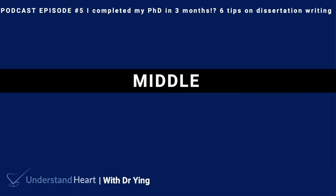Therefore, I would highly recommend submitting parts of a dissertation, if possible, to journals for publications. It would also increase your publication numbers, so why not?